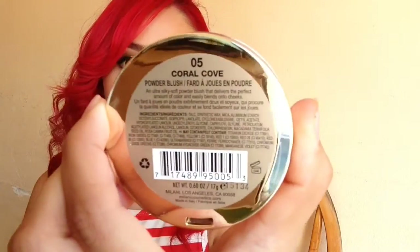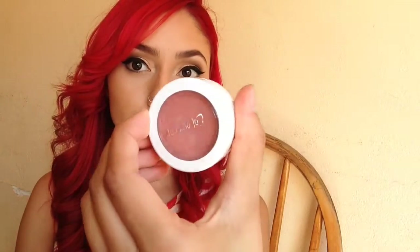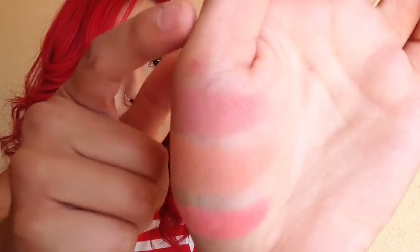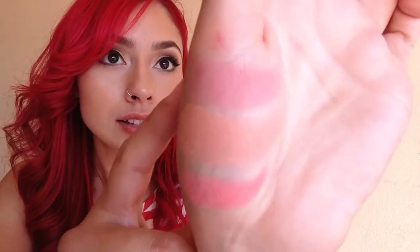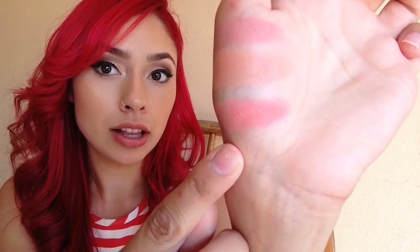Next up is the Milani powder blush in the color Coral Cub. It's a beautiful shape — the way they carved it out is gorgeous. This color is more of a pink. Fun fact: my favorite color is coral, so this is my second favorite blush. The third blush is Between the Sheets by ColourPop — it's a more rosy, dusty color.